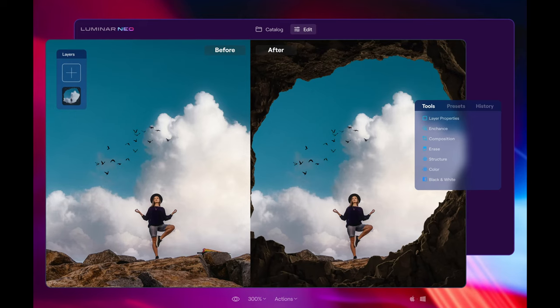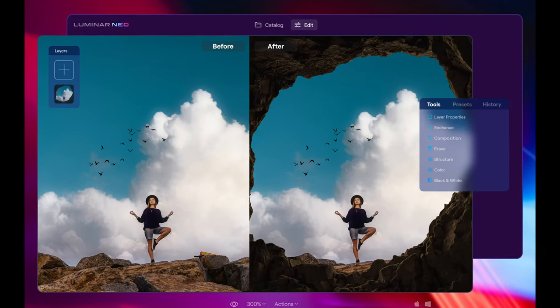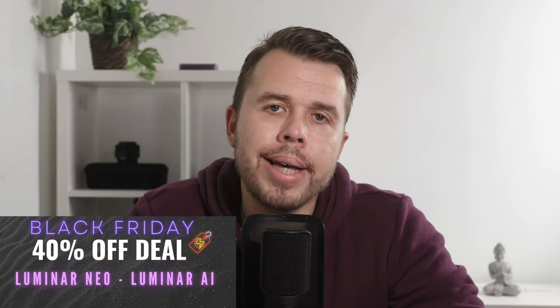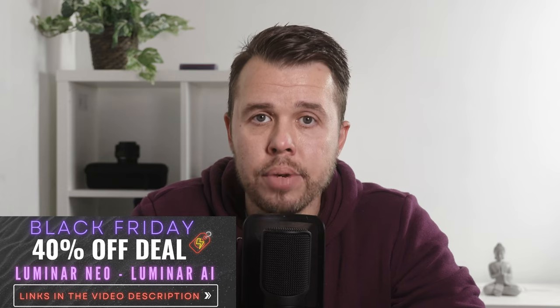Luminar Neo, on the other hand, does not have a catalog feature and it's not designed to batch edit photos. So why should we even be interested in Luminar Neo? Well, Luminar Neo has been designed to be a powerful alternative to Photoshop, which means it will have a lot of horsepower under the hood. Luminar Neo actually has some incredible features that you will not find in Luminar AI, and it also has a completely different engine running it.